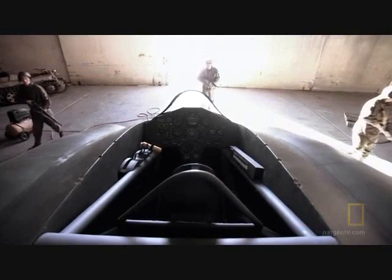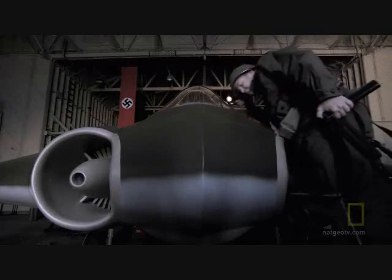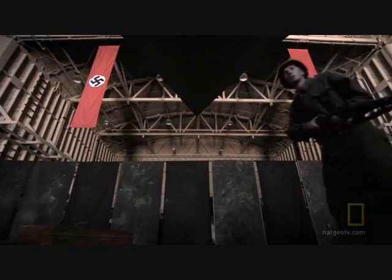The soldiers must have been stunned when those doors opened up, and for the first time they see this aircraft with its unearthly shape — something that no one had ever seen before: a jet-engine-powered wooden aircraft. It would have been impossible for them to clearly understand the magnitude or even the importance of what they had discovered.